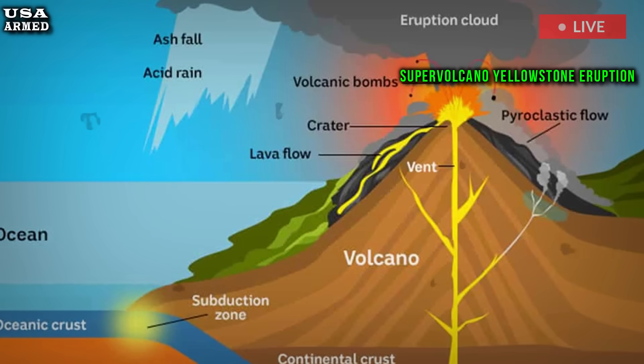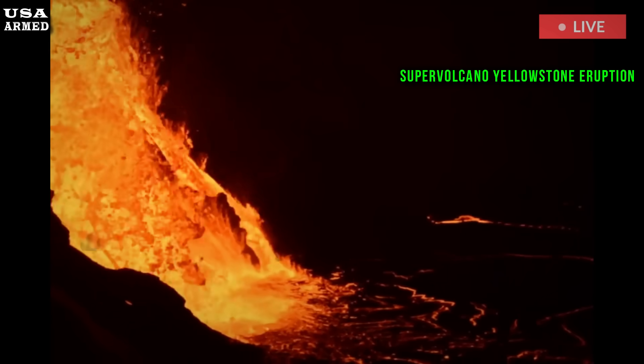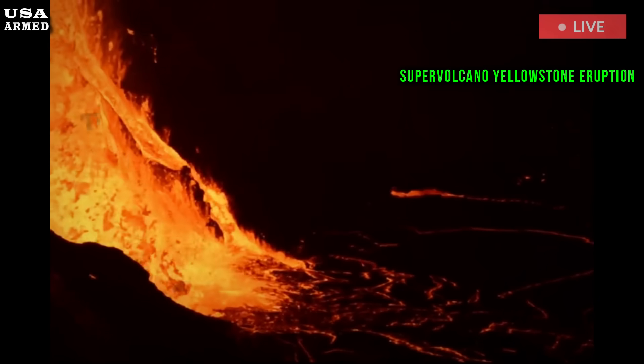The researchers found that the most active melt storage deposits are located in the northeastern part of the caldera. These deposits contain basaltic magma at the bottom and rhyolite magma at the top.